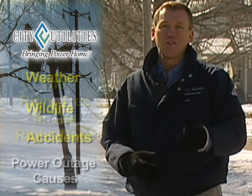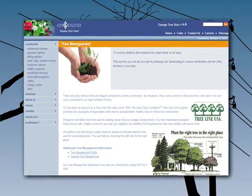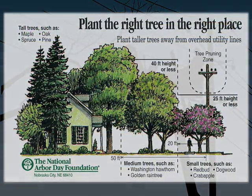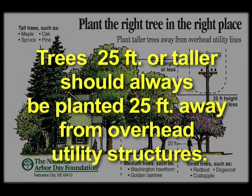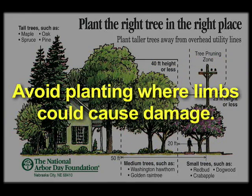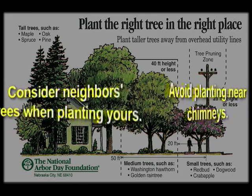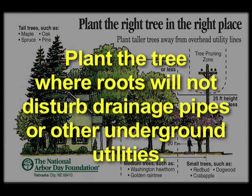That begins with the right tree in the right place. With the help of your local garden center or by researching on the internet, you can quickly narrow down your tree selection. Know how tall and wide the tree can grow. Trees that will be 25 feet or taller at maturity should be planted at least 25 feet away from overhead utility structures. Avoid planting where the limbs could cause damage to your home or others, near chimneys, and consider the neighbor's trees when planting yours. Plant the tree where the roots will not disturb drainage pipes or other underground utilities.